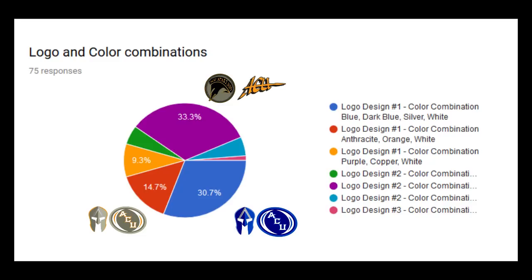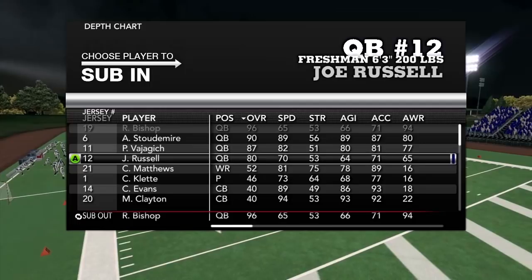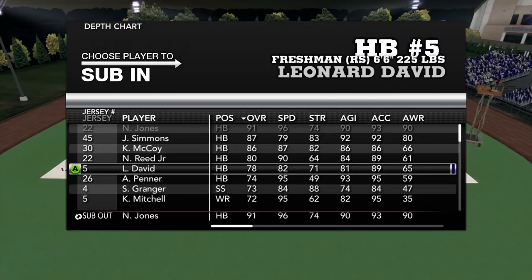We've got some gameplay, some practice against each other — Spartans against Spartans. We do have the rosters completed and you guys can see that on screen right now. We've got Robert Bishop as the starting quarterback, A-Money Stoudemire as the backup QB, and the sprinter — Vijagic, I think it's Bayajic — and then we've got the running backs: Kevin McCoy, Nick Reed Jr., Leonard David, Aaron Penner.